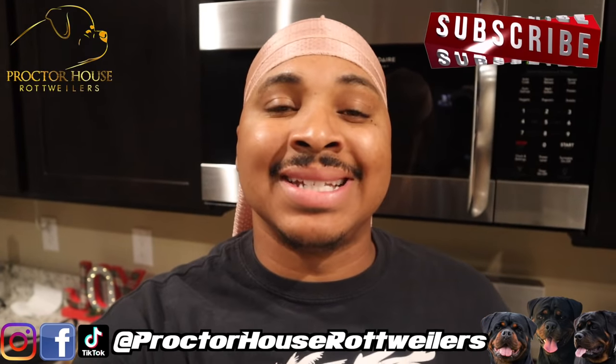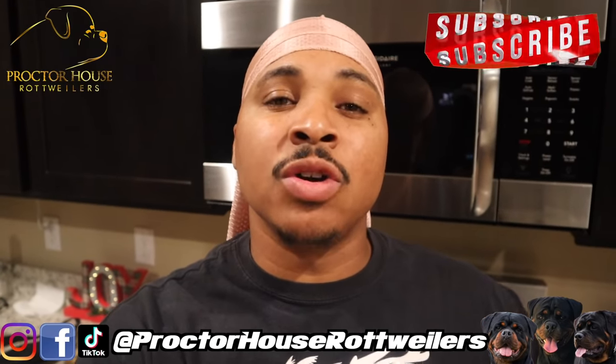What's good YouTube? Welcome to Parker House Rottweilers, and today we're actually headed out to breed our female Willow Day Yorkers.